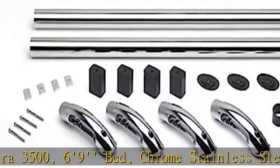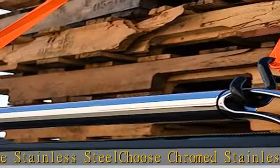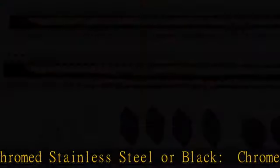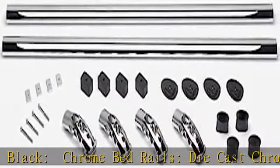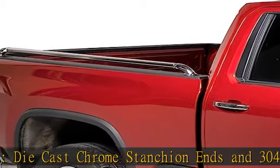Choose Chrome Stainless Steel or Black. Chrome Bed Rails feature die-cast chrome stanchion ends and 304 stainless steel tubing. Black Bed Rails feature matte black Nylon 66 injection molded stanchion ends with matte black 304 black stainless steel tubing. Both are extremely durable against climate conditions.